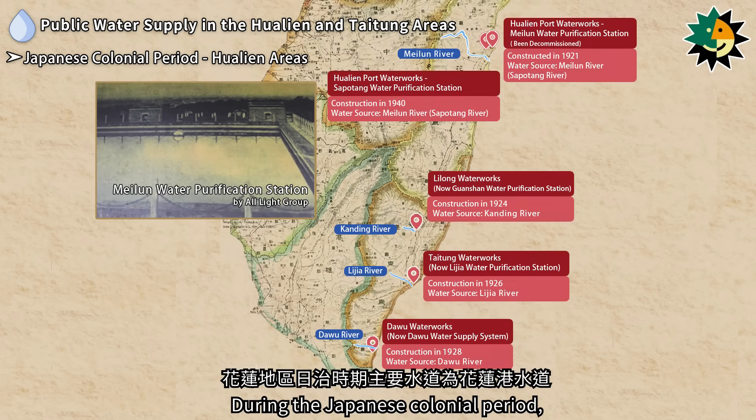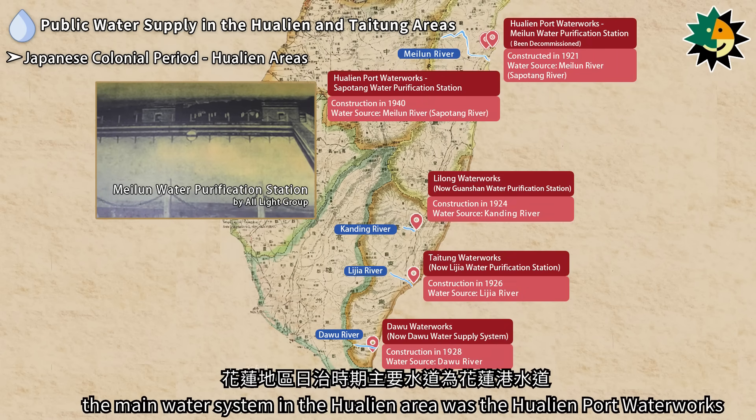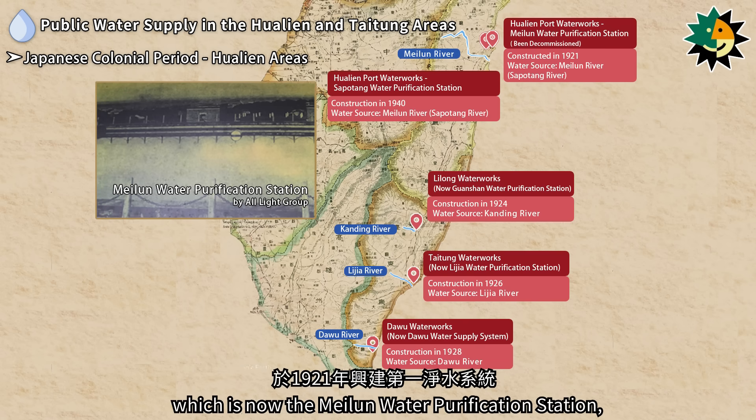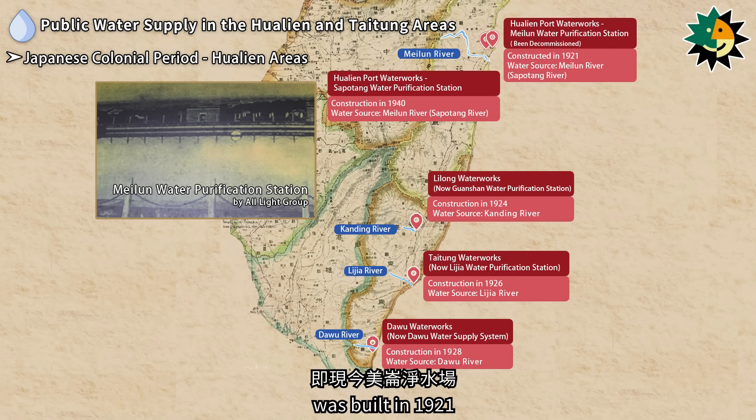During the Japanese colonial period, the main water system in the Hualien area was the Hualien Port Waterworks. The first water purification system, which is now the Maeluan Water Purification Station, was built in 1921.